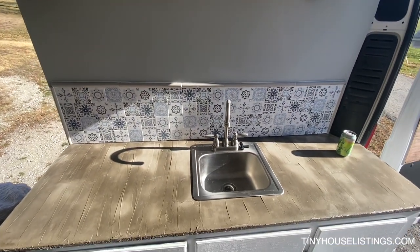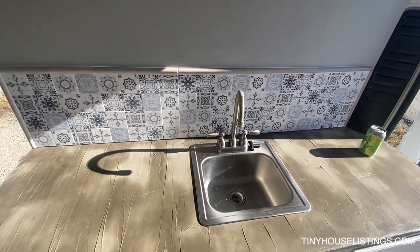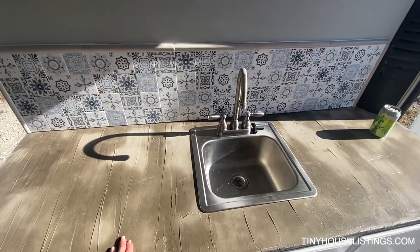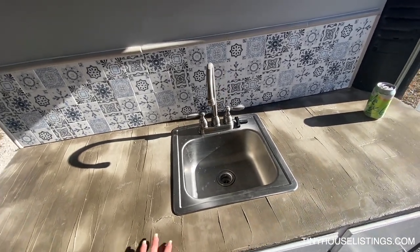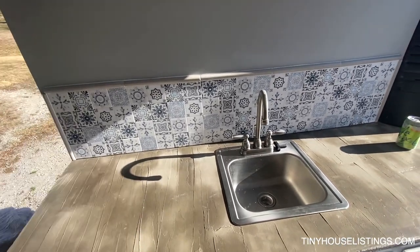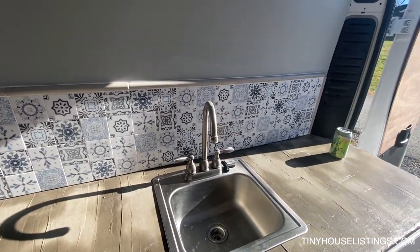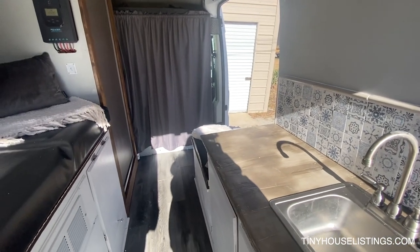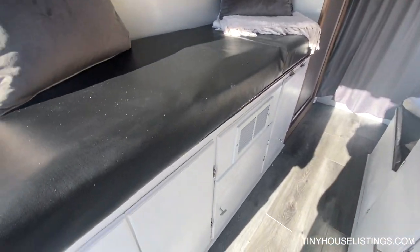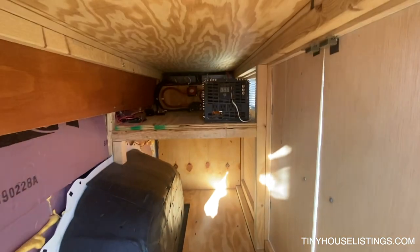Here's the countertop — it is a concrete countertop. We refinished it a couple of times. I liked the worn-in feel, so I really like to mix the dark and light colors in it. The backsplash is blue, white, and gray. There's also lots of storage under here coming from the back.